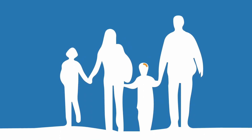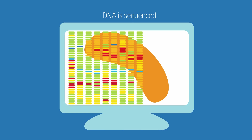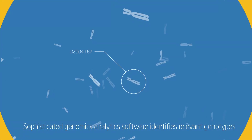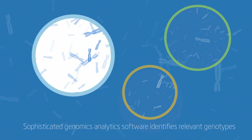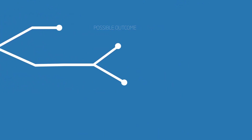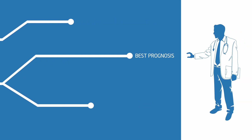Cancer has been an early target. DNA from a patient's tumor is sequenced, a process that generates huge data files. Sophisticated genomics analytics software must make sense of that data and identify relevant genotypes. A variety of analytics algorithms are then applied to help guide physicians in choosing just the right therapy with the best prognosis based on the patient's specific disease.